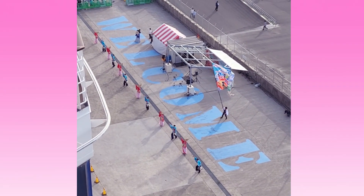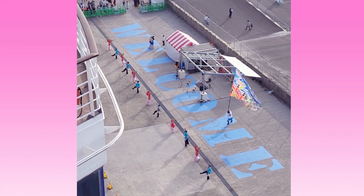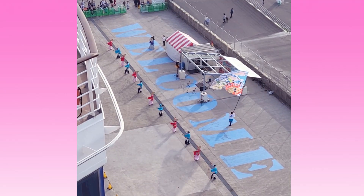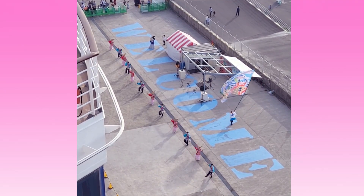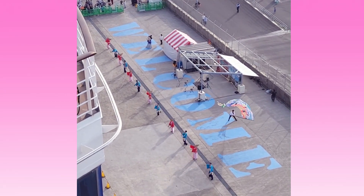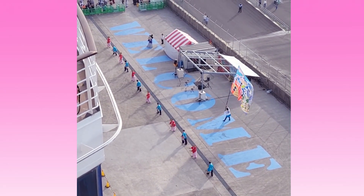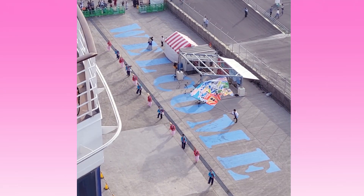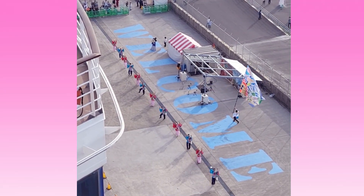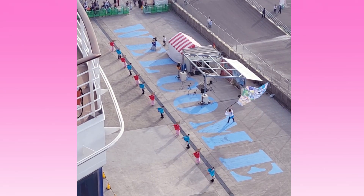Here are the Kochi dancers — I will not interfere with their beautiful work. I'll just let them do it. I had no idea this was going on; we were on the top floor of the ship so that's why they appear really small.